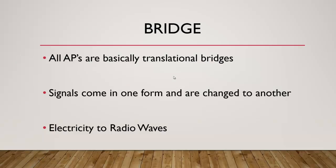Access points are basically just translation bridges. All they do is take the signal coming in from the Ethernet port — the electronic signal, pulses of electricity — and convert those into radio waves. So they take signals in one form and change them to another, and obviously boost them so you can project out another 100 feet or so.